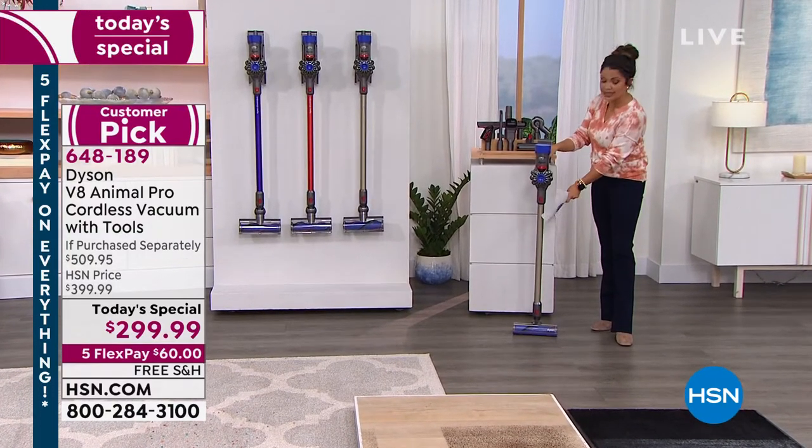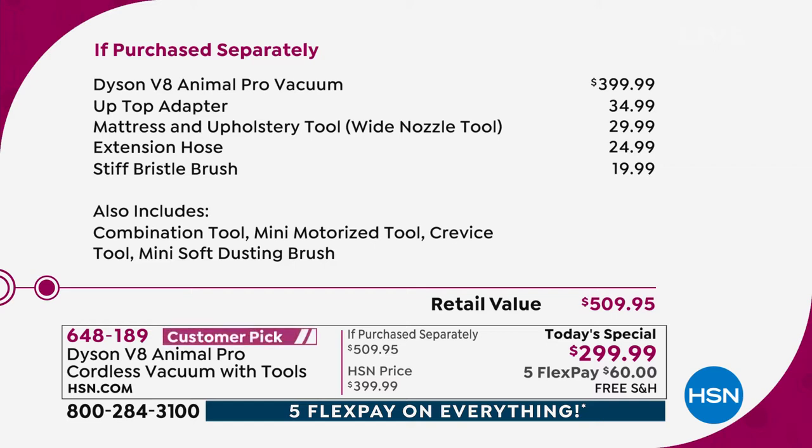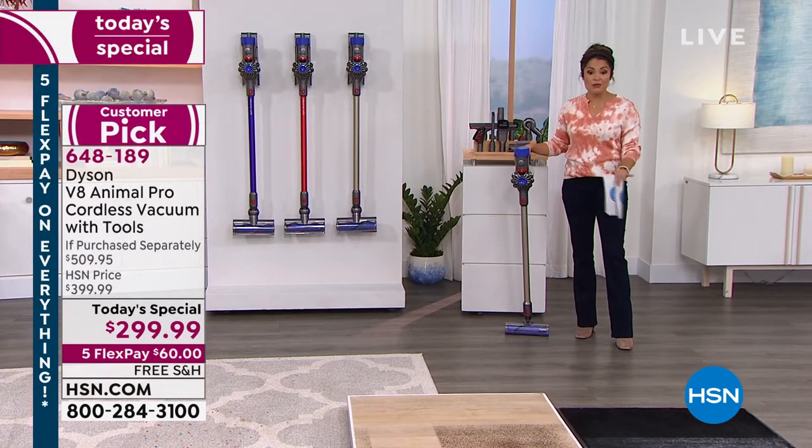Today is the day if you were waiting or coveting this vacuum — $210 savings off retail value. Out in the marketplace you'll find it for around $400 in titanium, and we have the lowest price found anywhere. For $399 elsewhere you get the vacuum and then all the extra attachments cost more. We welcome comparison shopping because we're proud to have the best price. Three colors available: titanium, our exclusive red, and our exclusive purple.